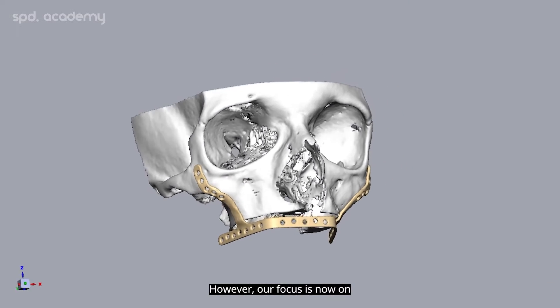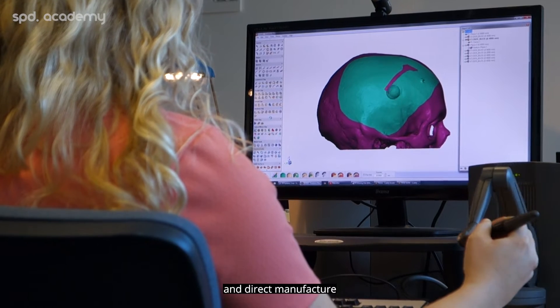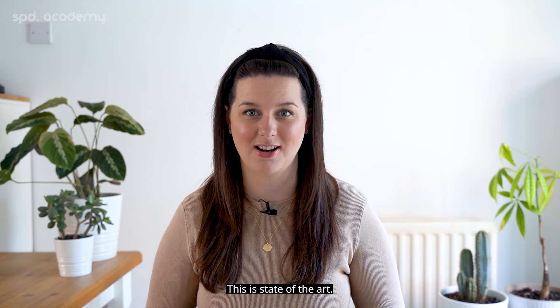However, our focus is now on using 3D computer-aided planning, design, and direct manufacture of the final custom devices. This is state-of-the-art.